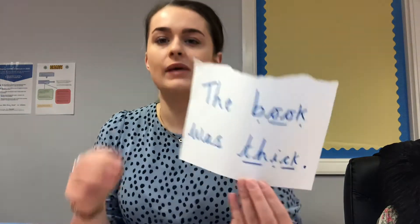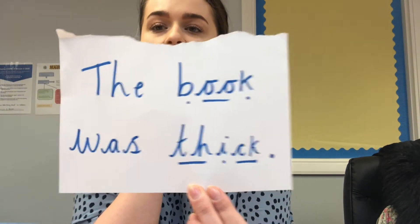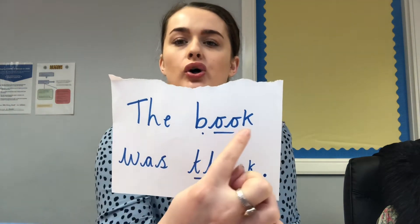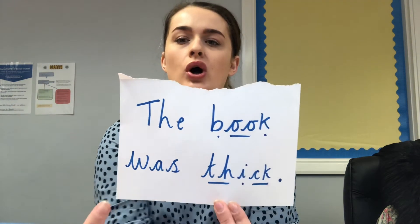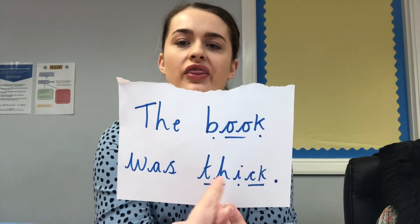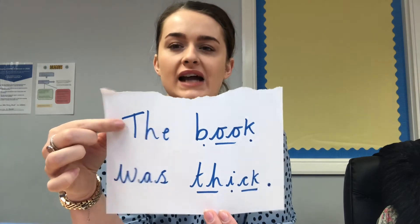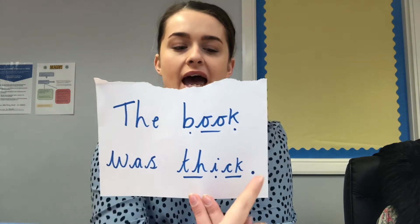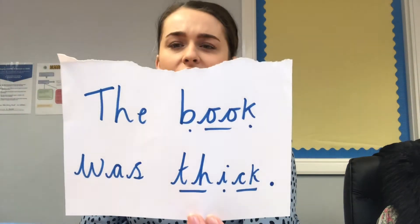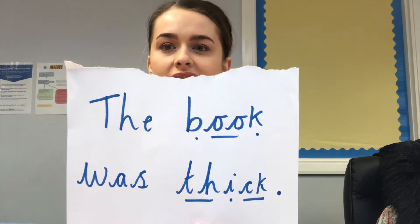The sentence I would like you to read — and also to write if you want a challenge — is this one: the b-uh-k, book, was th-i-k, thick. The book was thick. Remember, what do we need at the start? A capital letter, and at the end we have a full stop. How many diagraphs can you see in this sentence? I wonder if you can tell your grown-up how many diagraphs there are.